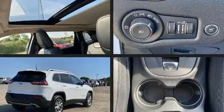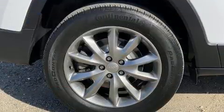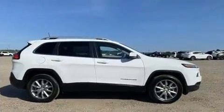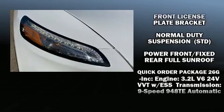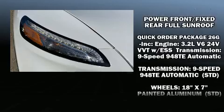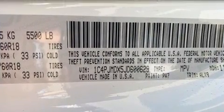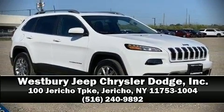With high-intensity discharge headlights illuminating your path, you'll always appreciate maximum visibility. For drivers who enjoy the natural environment, a power moonroof allows an infusion of fresh air. Jeep also prioritized safety and security with features such as anti-whiplash front head restraints, ignition disabling, and four-wheel disc brakes with ABS. Please don't hesitate to give us a call.